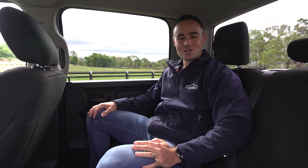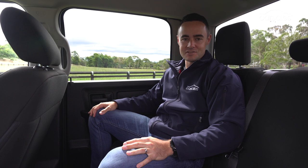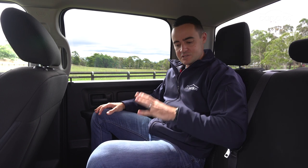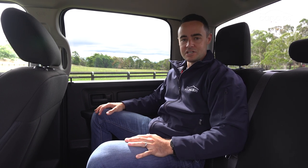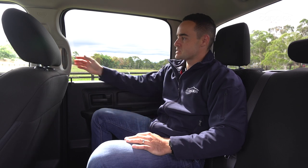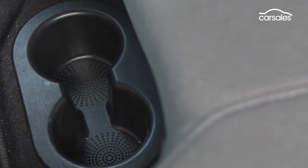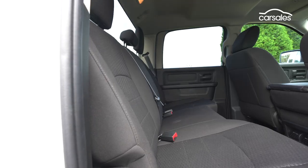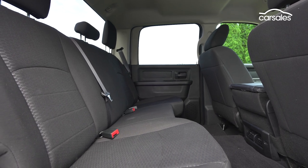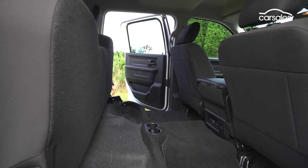A rear seat with actual leg, shoulder, and headroom is almost foreign for dual-cab ute owners, but it is one of the really defining features of the Ram 1500. The outward view is terrific and this rear bench is super comfortable for longer journeys. The step-up into the cab isn't that arduous either, thanks to side steps and grab rails. Looking closer, it's a mixed bag for rear seat appointments — air vents, cup holders, ISOFIX attachment points, and grab rails are present, but charging points or a flip-down centre armrest are not. One handy feature is the entire rear seat base will fold up, allowing you to fit large bags and bulky items underneath.